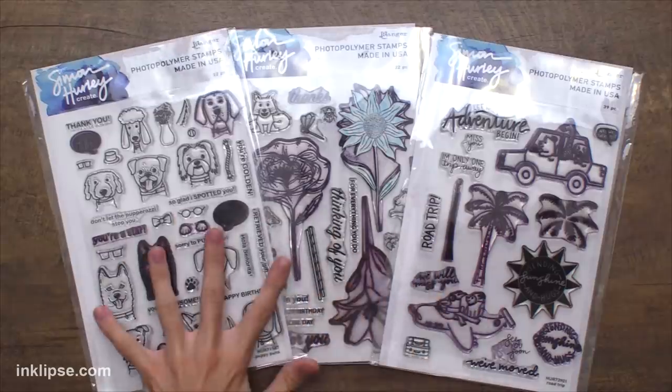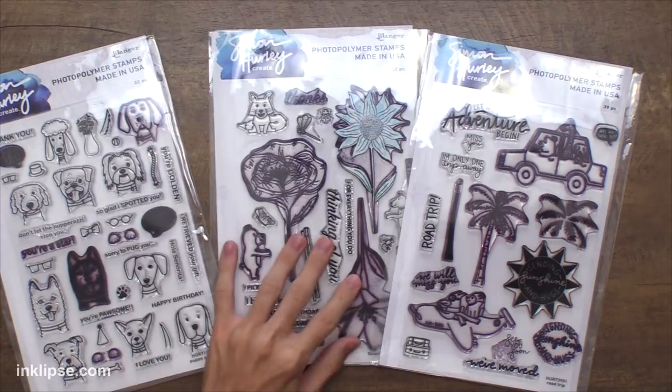First, I DMed Kathy Zilski and asked her which of these three stamp sets was her favorite: Puppy Puns, Flower Picking Friends, and the new Road Trip stamp set. I asked which one she wanted me to start off with. Because of her awesome New Stamp Now What series, I wanted her to choose my stamp set. And she said, 'All would be so cute but the dogs would be my choice.' Which is so exciting — thank you for your awesome input, Kathy! I cannot wait to use the dogs in my project.